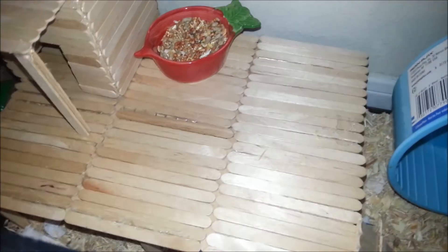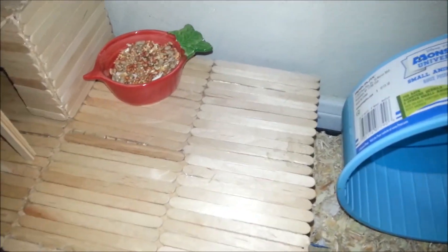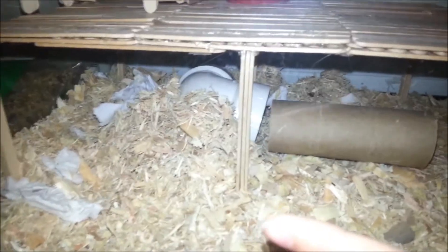Then I have his platform. This platform was actually part of his old lid to his home, but it was breaking apart and I decided I really didn't like it anymore. So I just kind of fixed it up and made it into this really awesome little platform. And he can go dig under there, which I can already see he has.